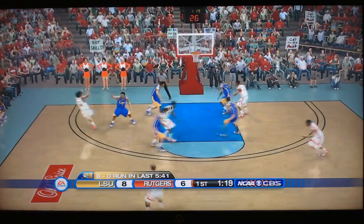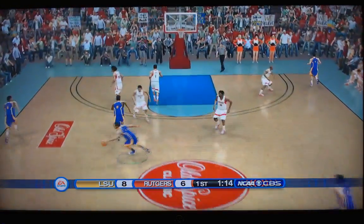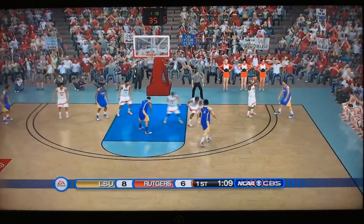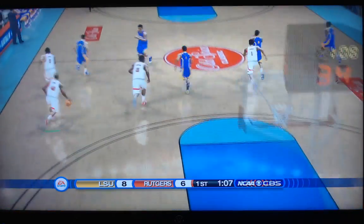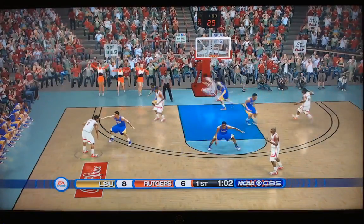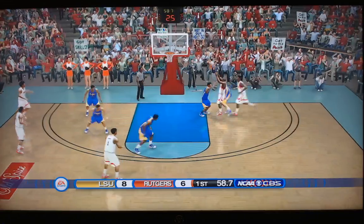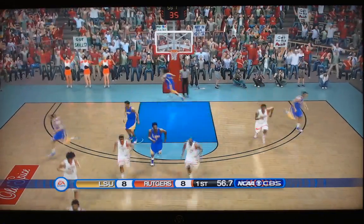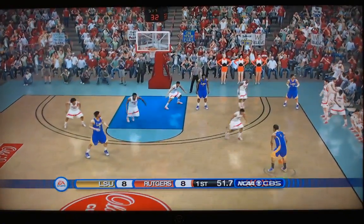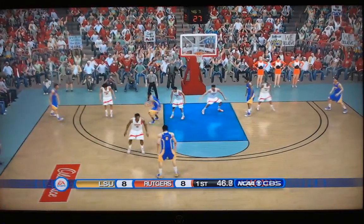Here's Geo Baker. Off-side. Ron Harper fadeaway — no good. Right corner now, Mays looking — he threw it away, right off the foot of Johnson, fell into the hands of Young. And now back the other way, Rutgers comes with Geo Baker needing a bucket to end this drought — and there is one! Young on the inside gets it to go, and we're tied up at eight. Less than a minute to play in the first half. Winner faces Dayton in the second round of the tournament.